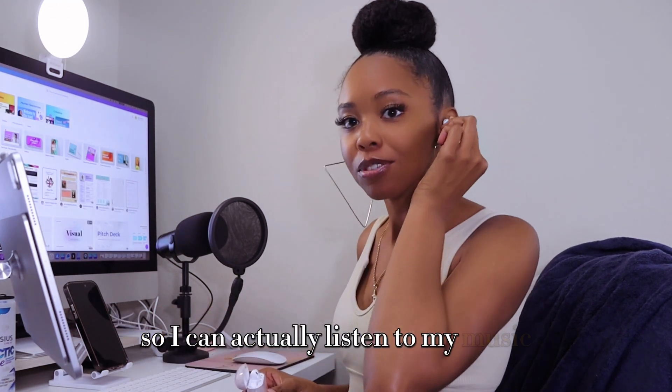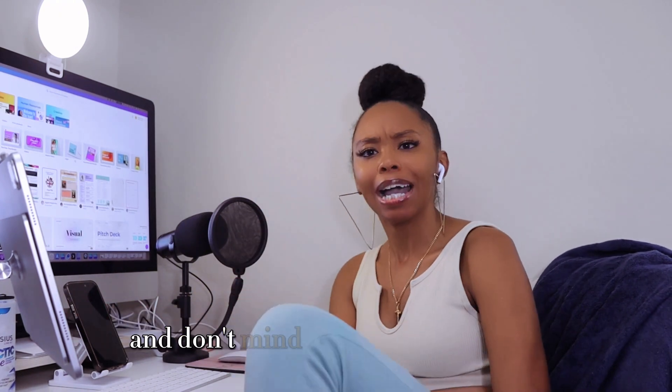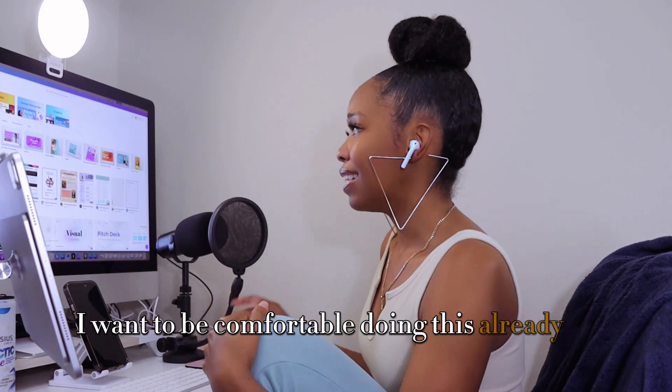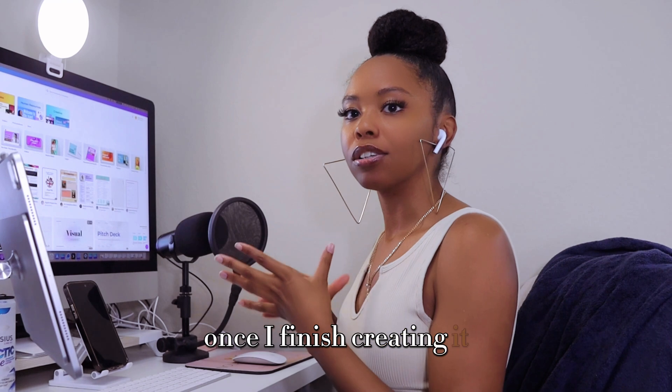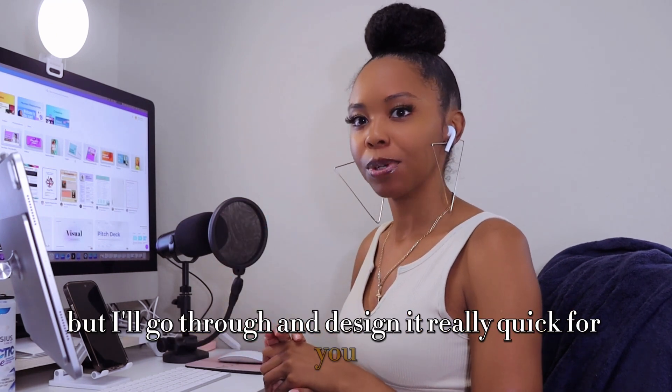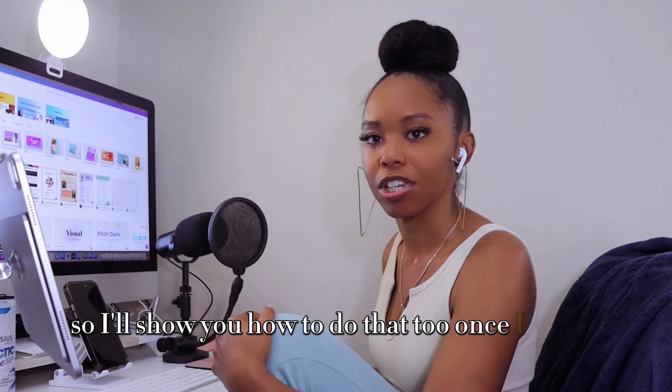I am going to put my earpods in so I can listen to my music while I create this template — that way YouTube doesn't flag my video for copyright. Don't mind how I look in this video, I want to be comfortable. I'm already in Canva. I'm not going to show you all of this right now because I'll provide you with the link to download it at the end. I'll also show you how to use it, and I know some of you have had issues downloading the template, so I'll show you how to do that too.